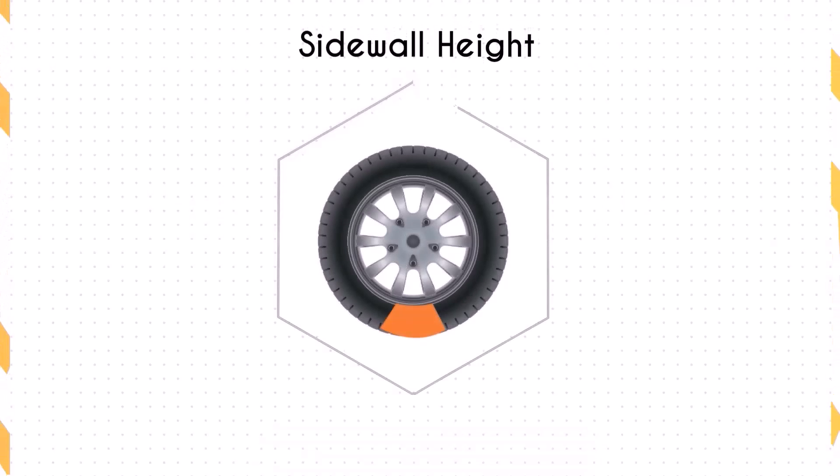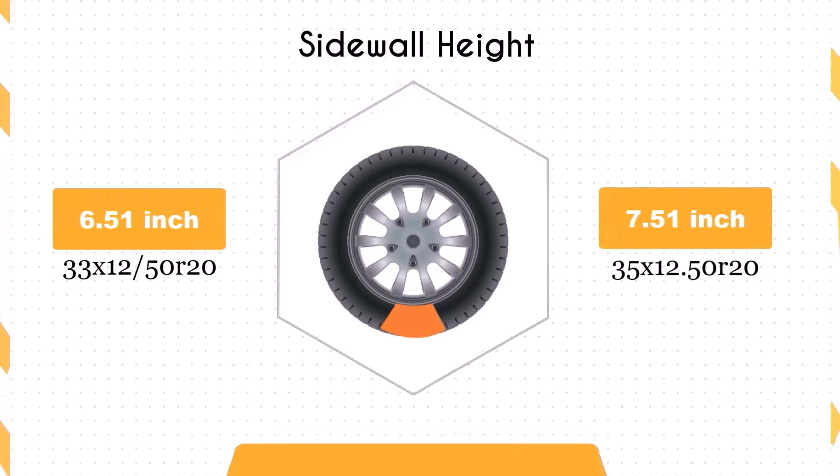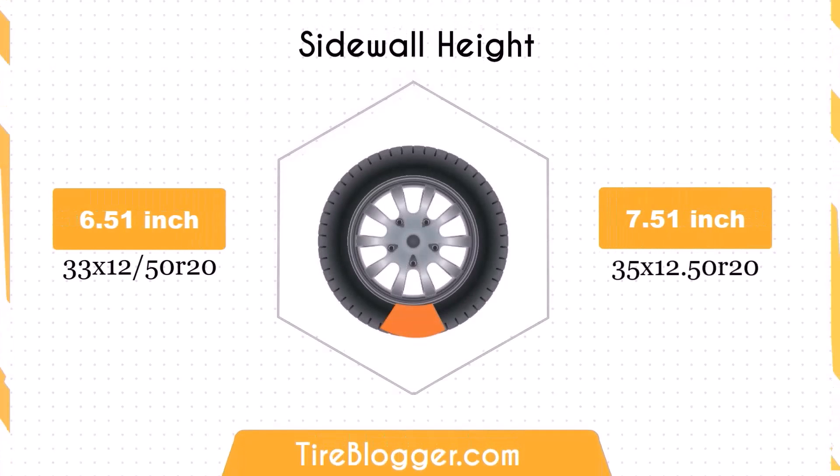Concerning the sidewall height: switching to the 35x12.50 R20 increases the sidewall height by 1 inch. The larger sidewall height could result in a softer ride and better impact absorption compared to the smaller sidewall of the 33x12.50 R20. This might be particularly noticeable in off-road conditions or on rougher roads.